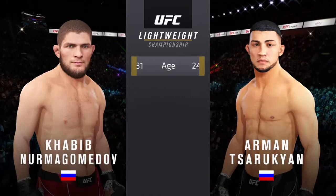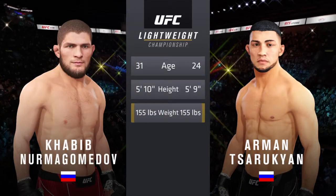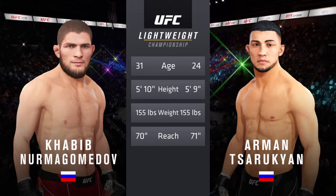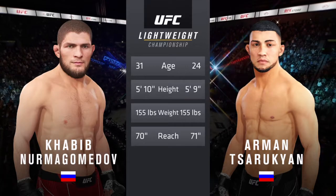Now our tale of the tape for this lightweight fight. Nurmagomedov is seven years his senior; the rest is nearly identical. Now for the official introductions, here is Bruce Buffer.